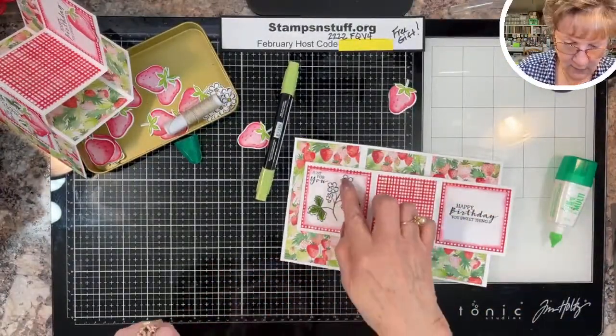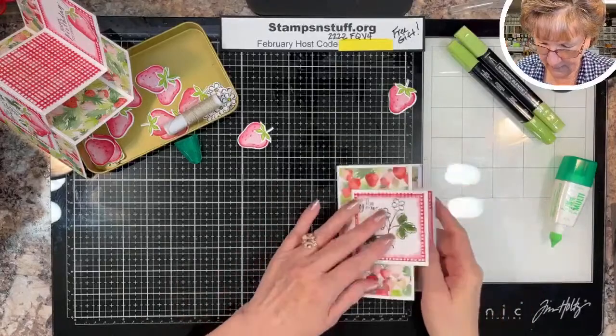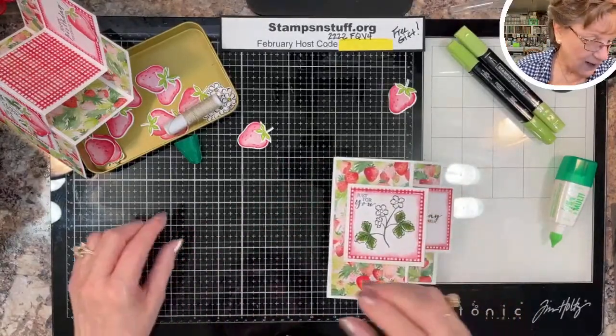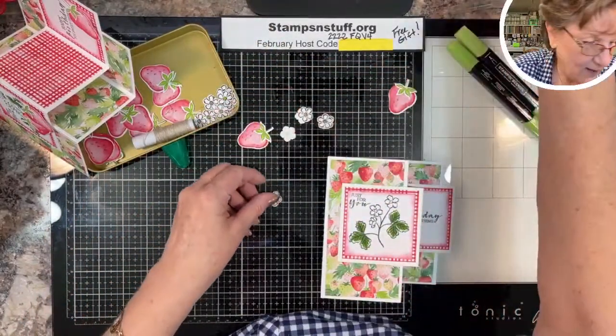The flowers on strawberry plants are white — I have two beds of strawberries right outside my studio door. We put little yellow centers on them. They don't look yellow for very long because that center is where the strawberry forms.